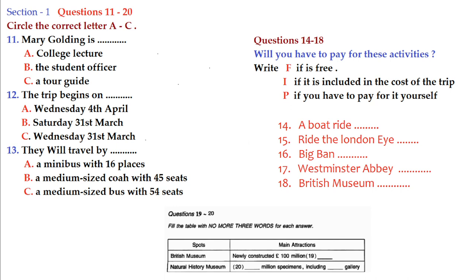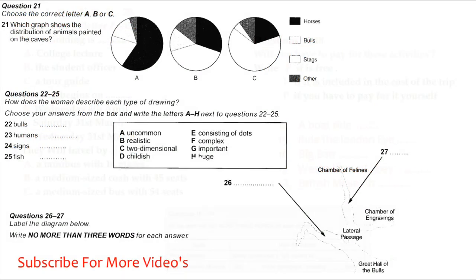That is the end of Section 2. You now have half a minute to check your answers. Now turn to Section 3. You will hear two students discussing the subject of rock art. First you have some time to look at questions 21 to 27.